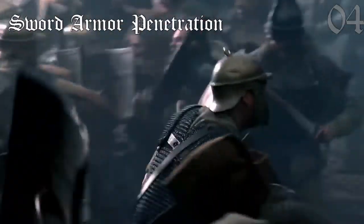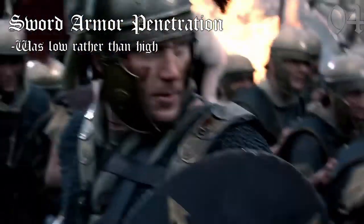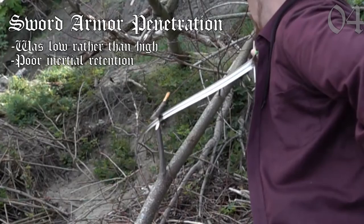Throughout the age of the sword and spear, swords are often portrayed in media as highly effective for cutting through armor. In reality, this couldn't be further from the truth, because swords have poor inertia retention as the center of mass is closer to the crossguard, and the thin blade flexes tremendously when striking targets.